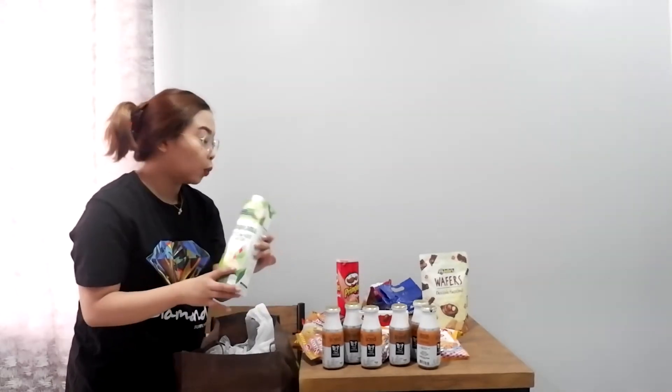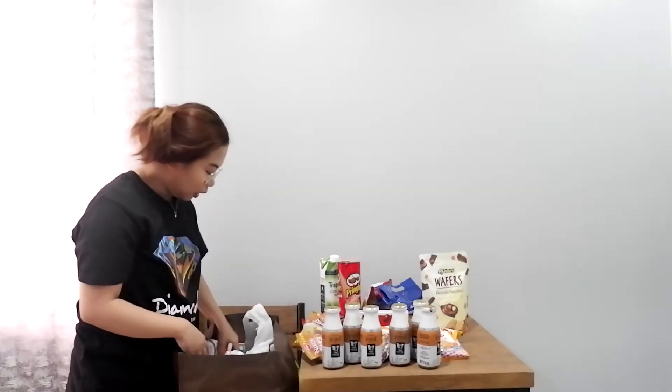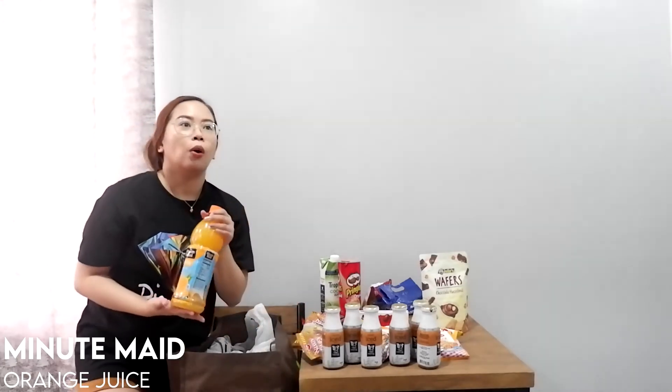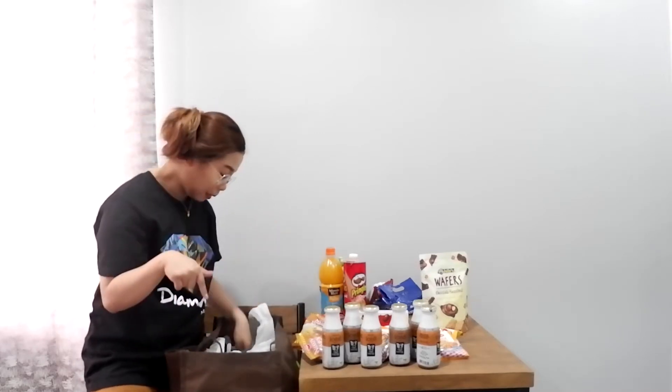Next item is this Tropicana coconut water. We don't usually drink this — we usually buy Vita Coco, but they were out of stock so we got the Tropicana coconut water drink instead. And then we have the Minute Maid Pulpy Orange. For me this is very important — at least we have something fruit-based in the fridge alongside all the coffee and snacks.